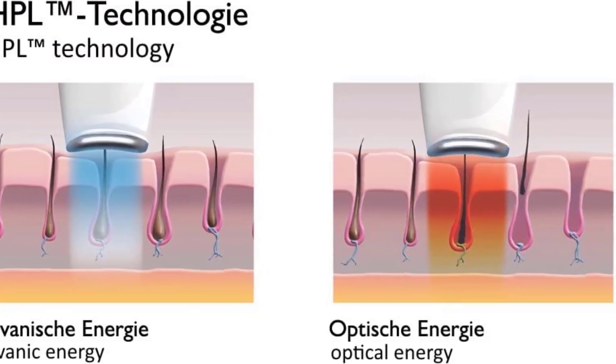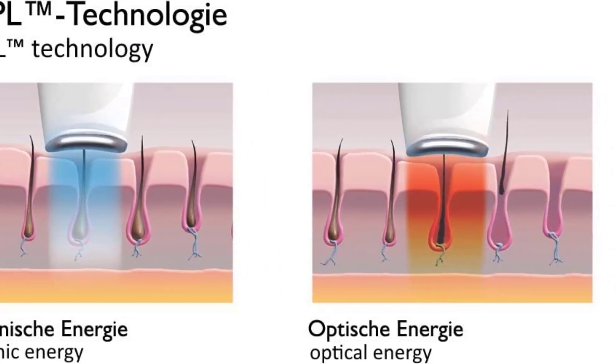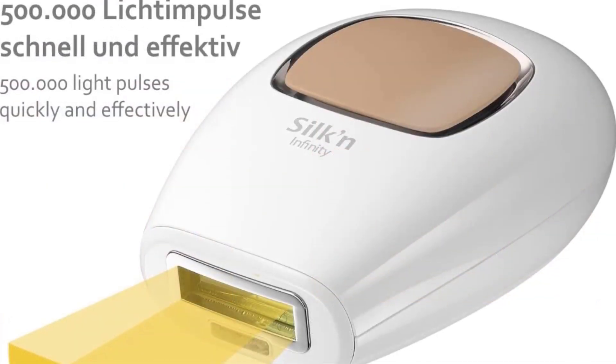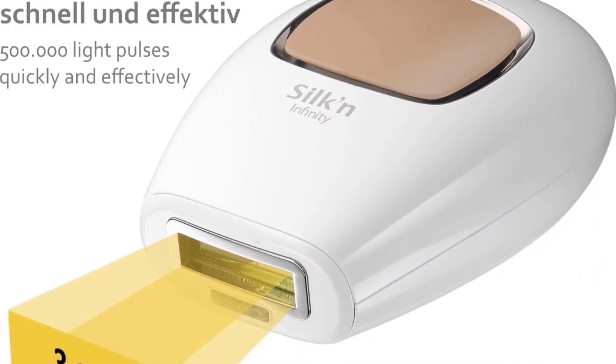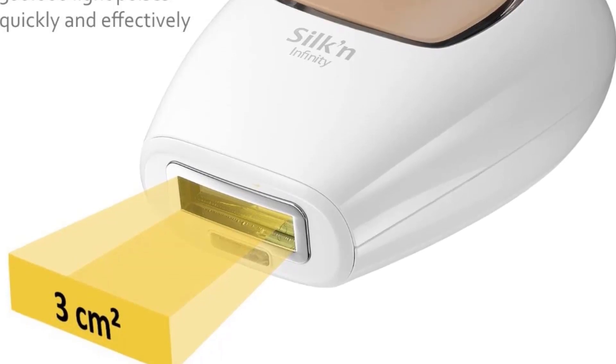When placed flat on the skin, the flash is not so bright that it hurts your eyes, though those with sensitive eyes may want to use it during the day. Silk'n uses HPL — a mix of galvanic and optical energy — which widens your pores and lets light reach hair follicles without irritation. It's totally painless and reasonably priced for its fast results.